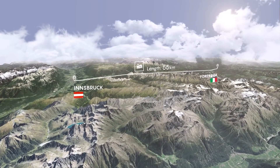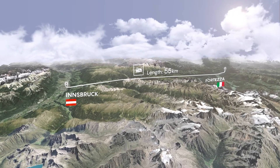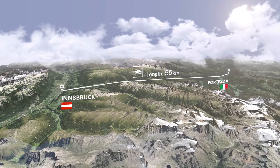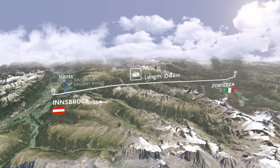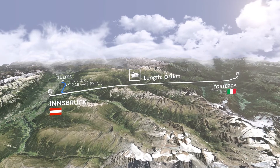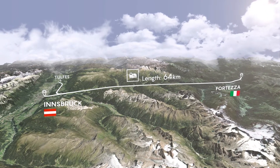The Brenner Base Tunnel is a 55 km railway tunnel linking Innsbruck and Foteza. The Innsbruck Railway Bypass and the Brenner Base Tunnel make up a 64 km railway line through the Alpine Range. It is the longest underground rail link in the world.